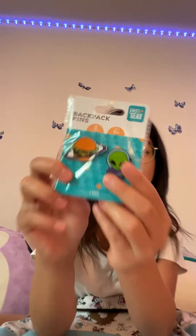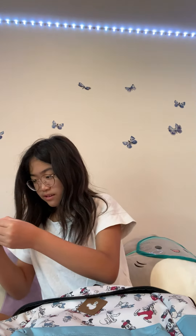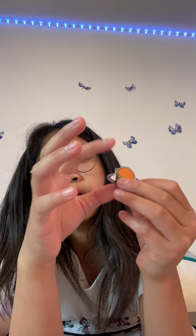Next I got these backpack pins — they're so cute. You can just put these on your backpack. I have two other ones that are ocean animals.